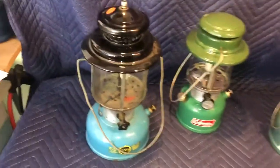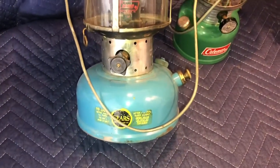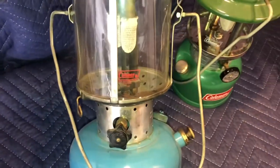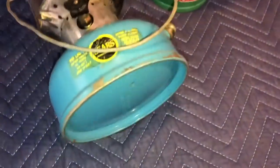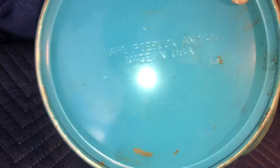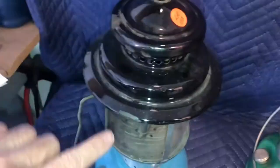More lanterns. This is the Sears blue-black double mantle. It has a Coleman globe and is very clean inside. The date on the bottom is 4 of 66. Again, it's very clean inside the tank — it just needs to be cleaned up on the outside. A couple little dents on the vent.